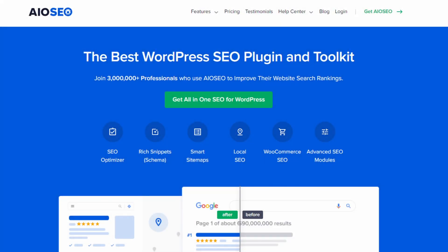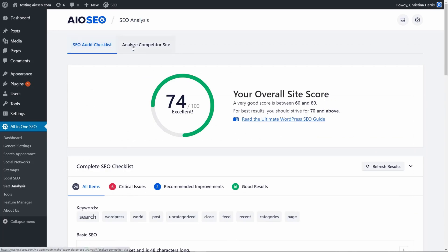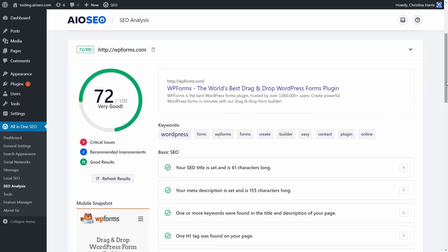Number one on the list is All-in-One SEO. It's one of the best WordPress SEO plugins on the market. The plugin offers a free version with essential features. However, the pro version provides everything you need to outrank your e-commerce competitors.